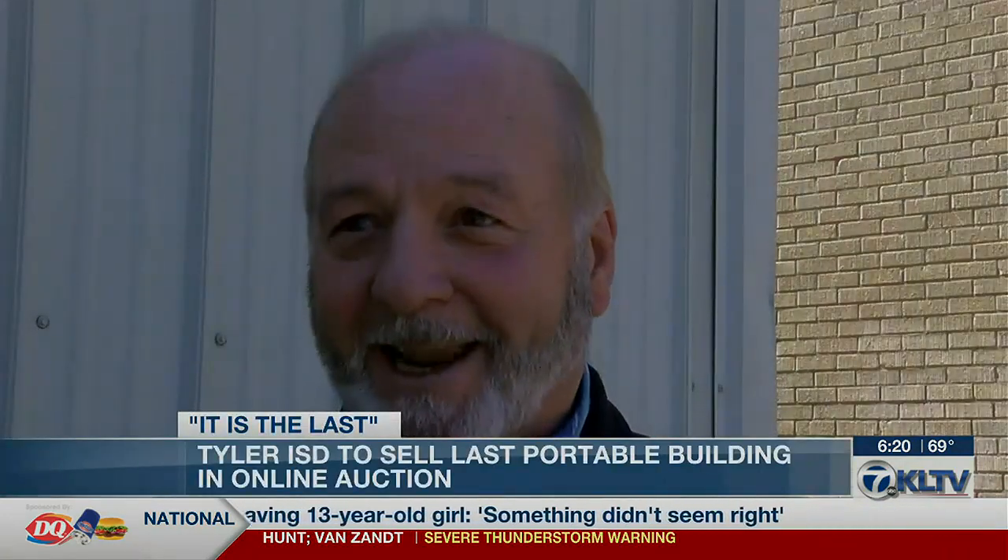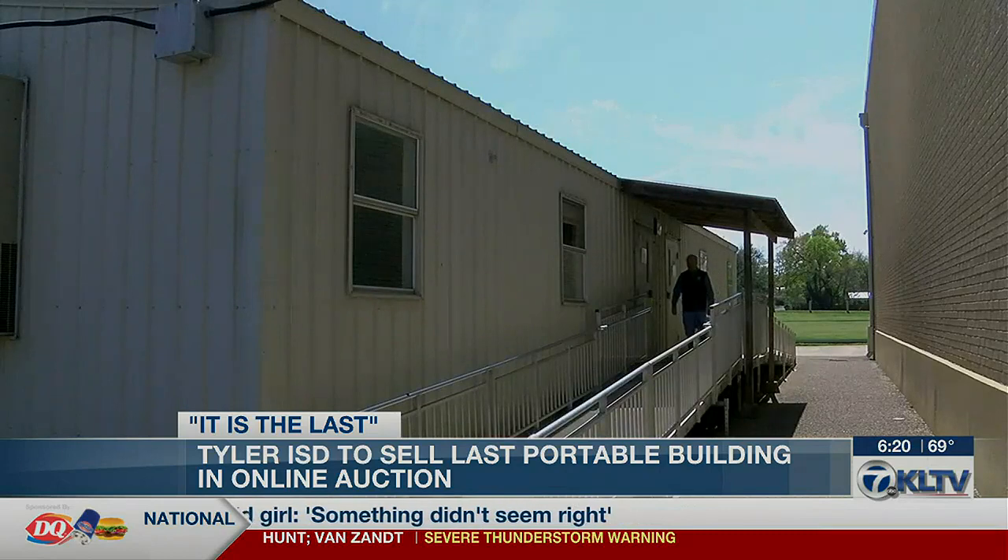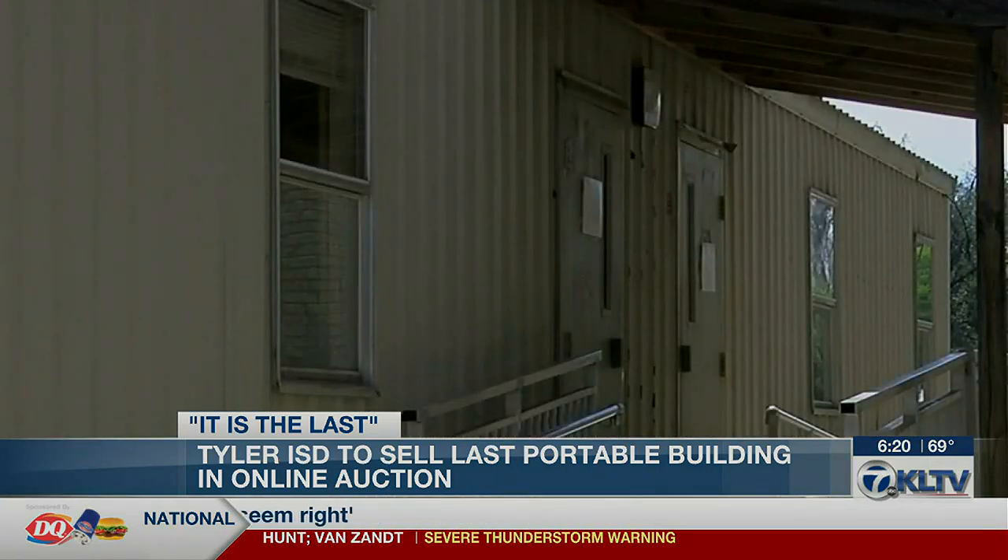It's not one of the last — it is the last. The online auction for the last portable building is open through April 4th.